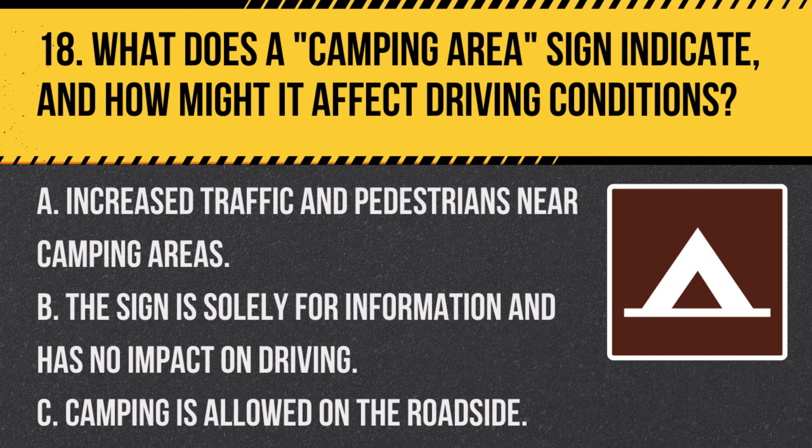Question 18. What does a camping area sign indicate, and how might it affect driving conditions? A. Increased traffic and pedestrians near camping areas. B. The sign is solely for information and has no impact on driving. C. Camping is allowed on the roadside. Answer A. Increased traffic and pedestrians near camping areas. This sign indicates proximity to a camping area, so expect more vehicles and pedestrians.